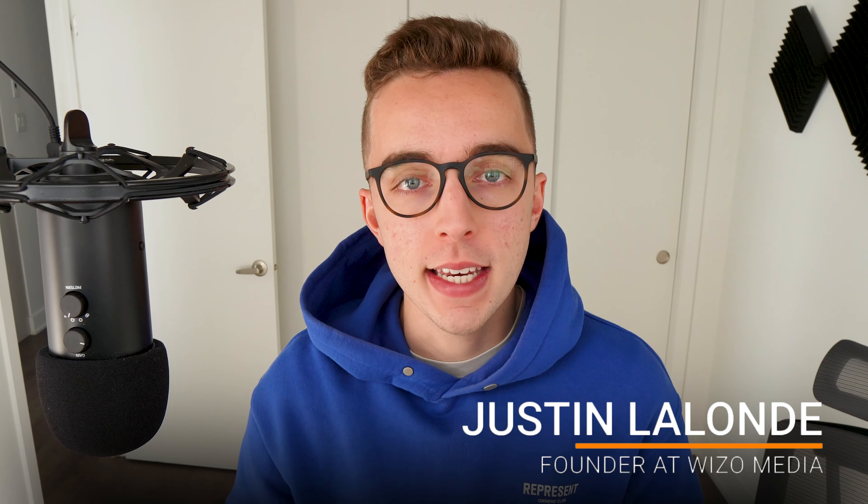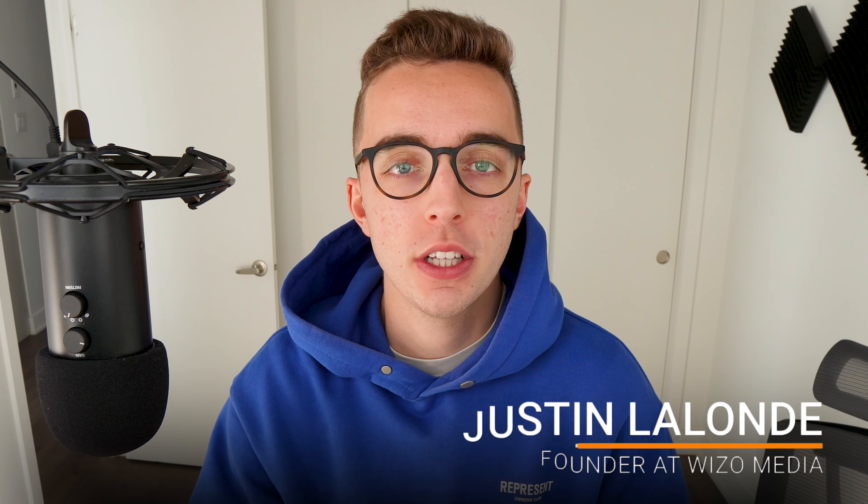I go super in depth on how we made that happen and our learnings from that experience. My name is Justin and I'm the founder at Wizzle Media, an e-commerce marketing agency specializing in elevating thriving brands by simplifying e-commerce growth.